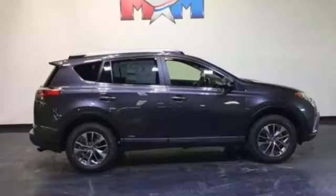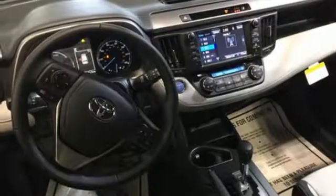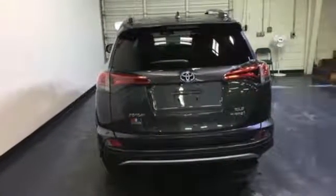Adjusting the 60-40 split second row opens up more room for passengers or a wide-open flat space for cargo. Bluetooth keeps your hands on the wheel and eyes on the road, and with incredible safety features like a backup camera, Toyota Safety Sense P, and trailer sway control, road stress is a thing of the past.